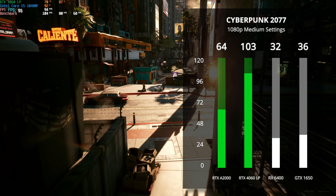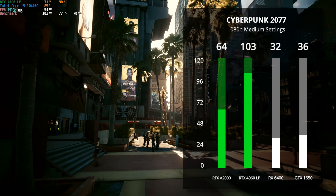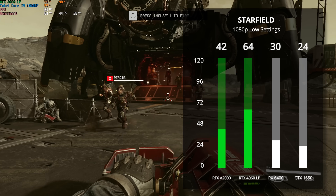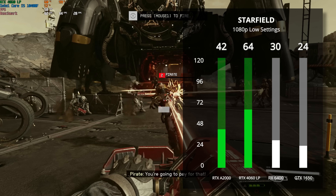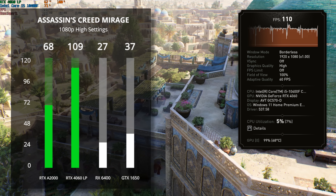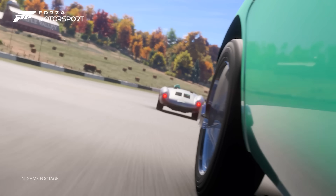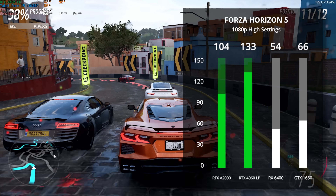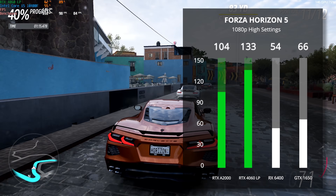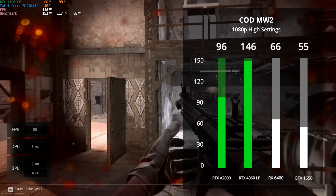Next up, Cyberpunk 2077 with the new 2.0 update — we're getting a crazy 103 average FPS in 1080p with medium settings. The A2000 did pretty well with 64 FPS, and the other two budget cards are lagging behind in the 30 FPS region. We also benchmarked Starfield, and even at 1080p low with 100% resolution scale, the RTX 4060 LP was the only card that managed to get above 60 FPS in one of the most demanding games on the market right now. The brand new Assassin's Creed Mirage is up after that at 1080p high settings. Forza Horizon 5 results at 1080p high show the RX 6400 and 1650 hanging around 60 FPS, while the RTX 4060 gets over double that. And finally, Modern Warfare 2 using the built-in benchmark tool at 1080p high rounds out our testing.